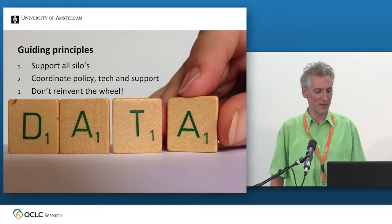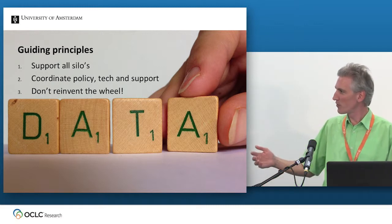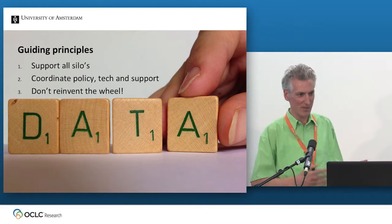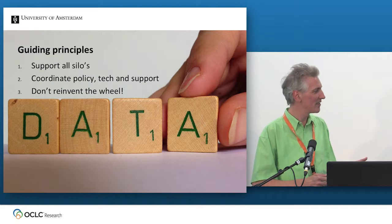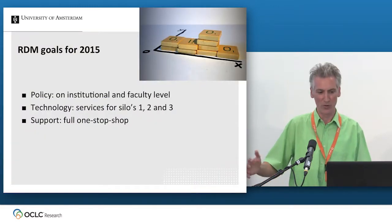The last guiding principle is don't reinvent the wheel. All of these projects are pilots — we're doing services — but if a market partner comes up and does a good offer, a better cloud service or whatever it may be, we'll absolutely buy it. We don't want to do everything ourselves.